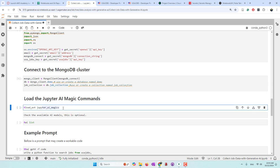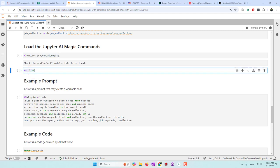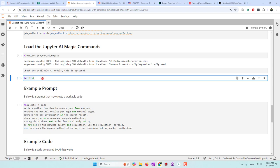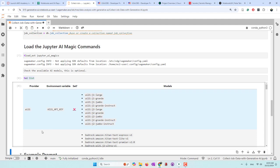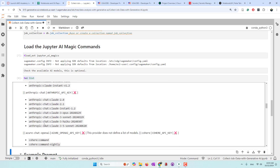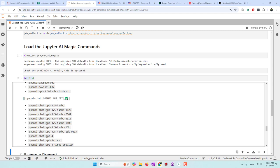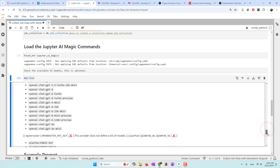Now we are going to load the AI magics. After loading AI magics, you can check whether the AI model you are going to use is available. The JupyterAI extension supports different large language models. You may want to check whether the large language model you want to use is included. Let's run this to check the AI model list. You can see it supports Bedrock, Microsoft models, Google models, Hugging Face, Nvidia, and also OpenAI. We have a green check mark for OpenAI, which means we can use OpenAI large language models in our code.